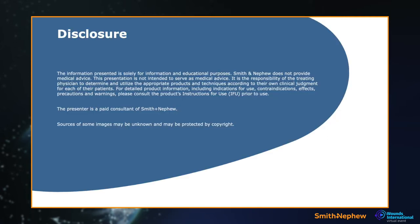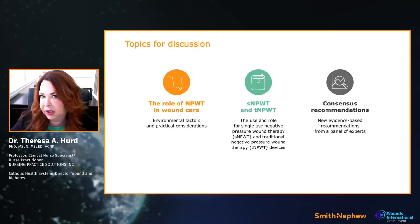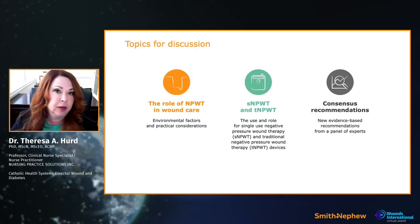This is my disclosure statement — you can take a look at it. In terms of topics for discussion, we're going to talk about negative pressure: how it impacts wound care, what our role is with it, how we use it, and when to use it.